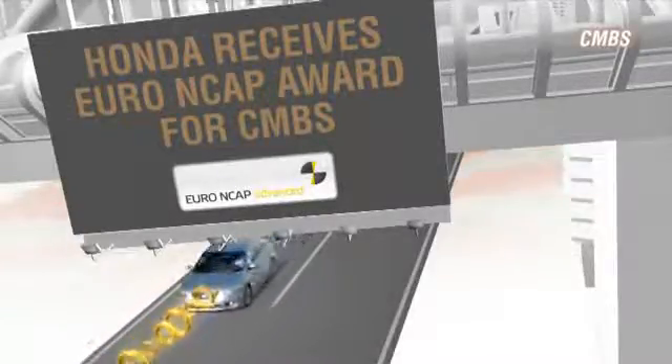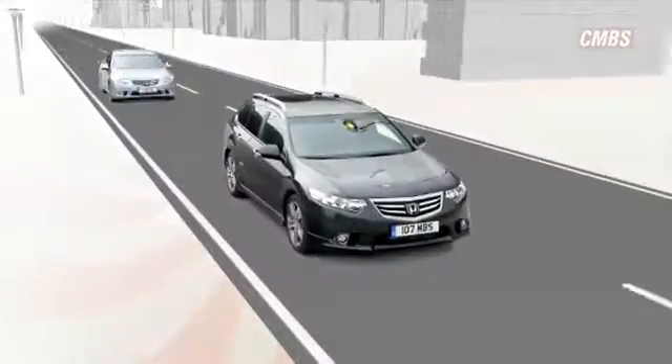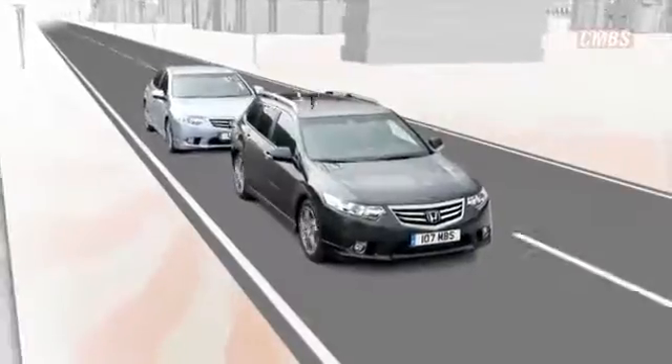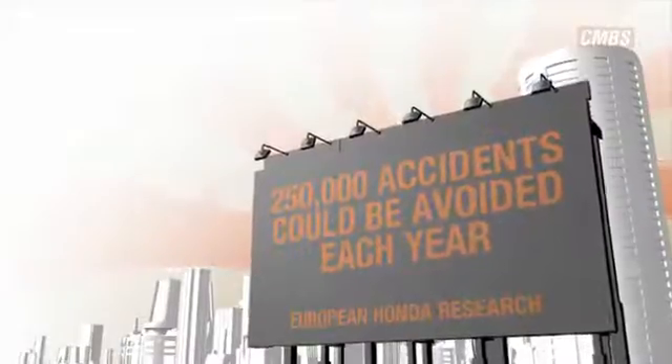Honda received a Euro NCAP advanced reward for its CMBS technology. Extensive research carried out by Honda estimates that if all cars in Europe were fitted with CMBS, up to 250,000 accidents could be avoided every year.